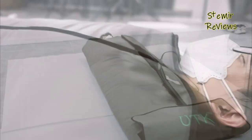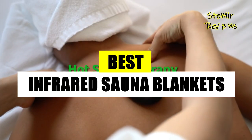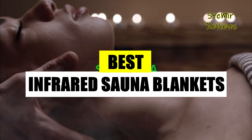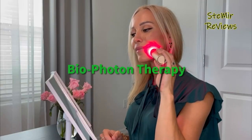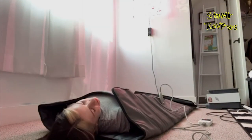Hi my friends and welcome back to my channel. In this video, I present you the best infrared sauna blankets. Before you start, subscribe to the channel and press the like button to be up to date with all the news. Let's begin.